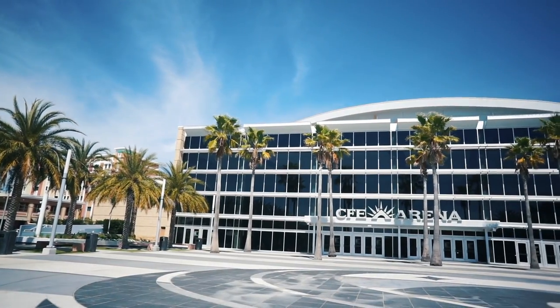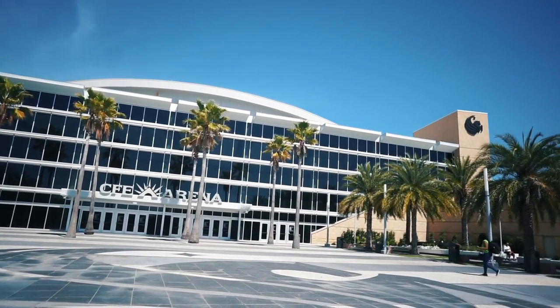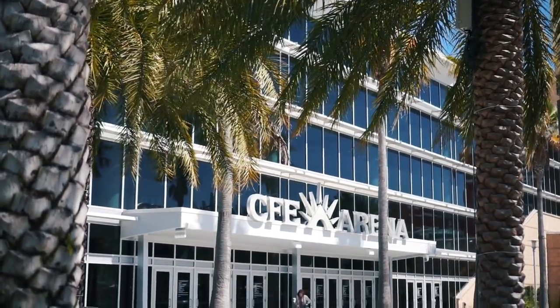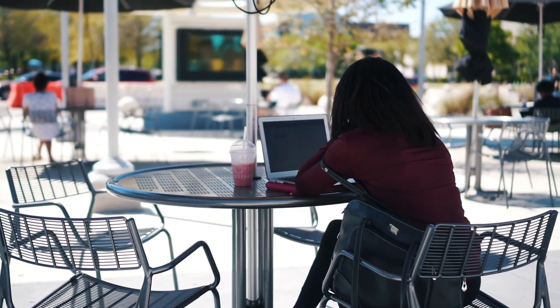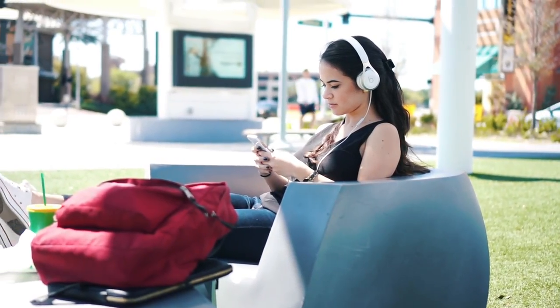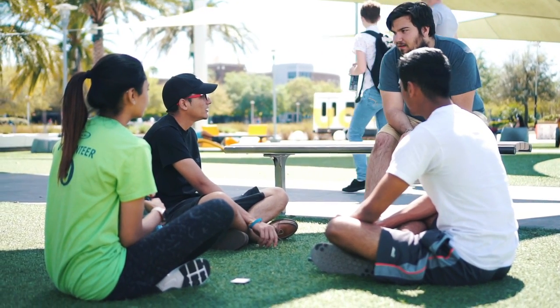My next favorite study spot is the area in front of CFE Arena. I love it so much because there are so many palm trees surrounding it, and since I'm an out-of-state student from Georgia I definitely want to take it all in. When looking at the entrance, on the right they have tables with umbrellas, and on the left is my personal favorite side because they have these really cool modern chairs. This is a great place to study, meet up with friends, or just to take a break from your back-to-back classes.